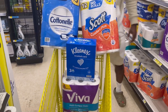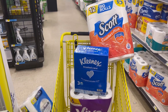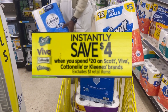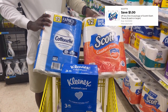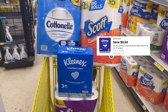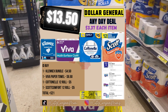Okay, here's our cart. Our subtotal is $21, which means we reached that $20 threshold so the $4 instant savings will come off. Then we'll use the one dollar coupon for Cotton Ale, one dollar for Scott, one dollar for Viva, and 50 cents for Kleenex, which drops us down to $13.50 for these four items.